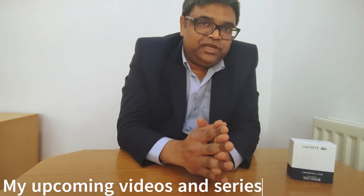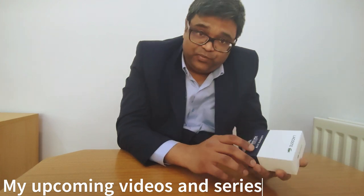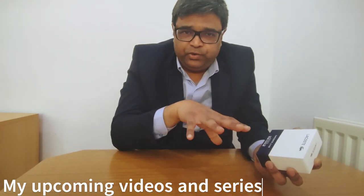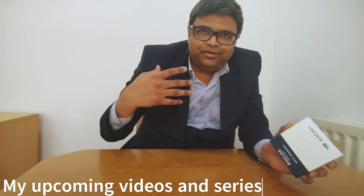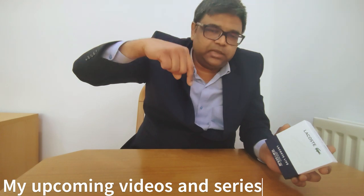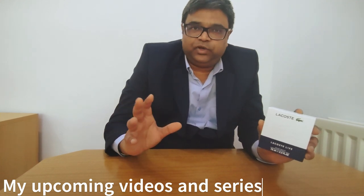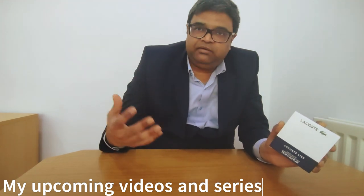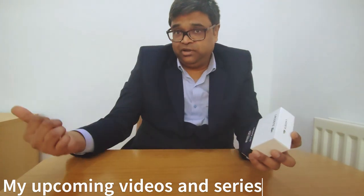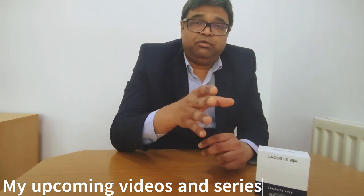This smells like another fragrance with the same name and company but a different bottle — also called Lacoste Live but with the 'i' inverted. I'll do a comparison video of both side by side. I've already reviewed the inverted 'i' version in a separate video — I'll put the link in the description. Applying both on different arms will give more accurate comparison information, so stay tuned.